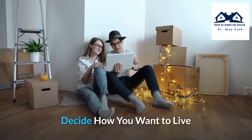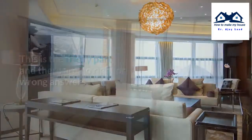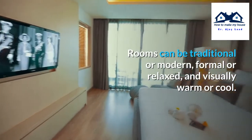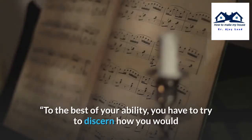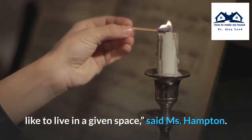Decide how you want to live. This is the tricky part, and there are no right or wrong answers. Rooms can be traditional or modern, formal or relaxed, and visually warm or cool. To the best of your ability, you have to try to discern how you would like to live in a given space, said Ms. Hampton.